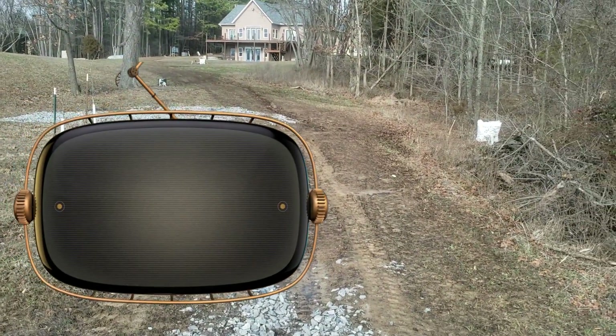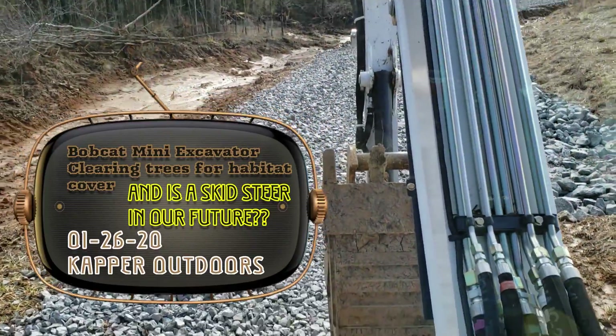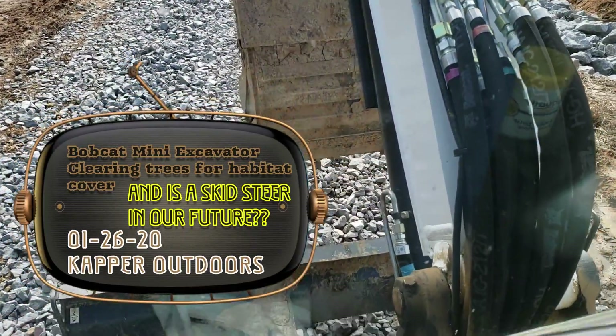All right, I'm gonna try and get out in the woods, but man it is just totally wet and sloppy, although the new road is beautiful.